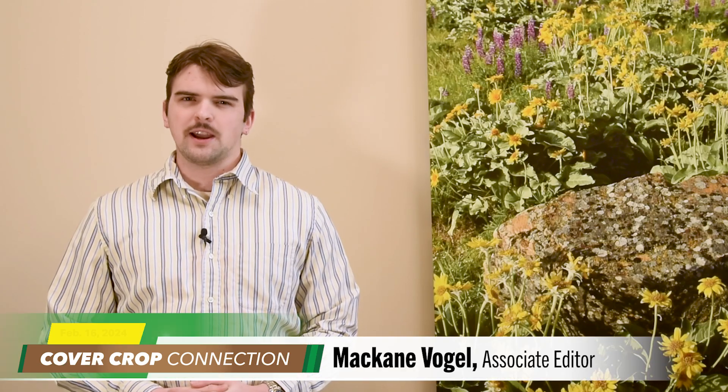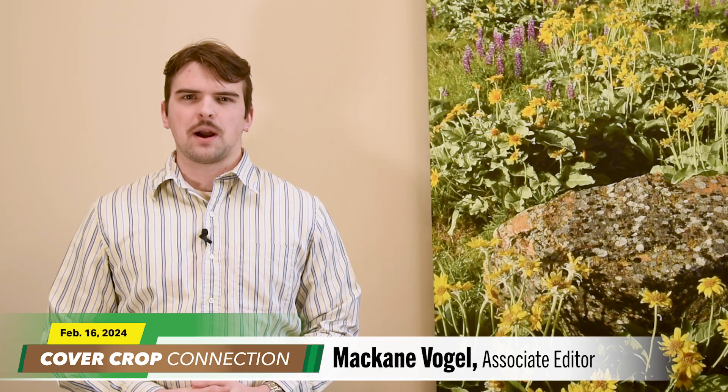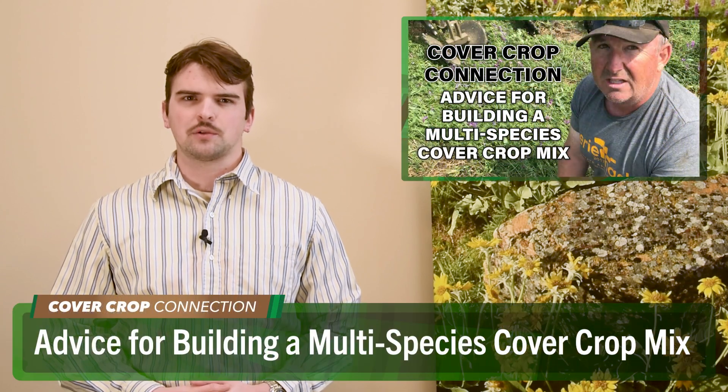McKain Vogel here with this week's Cover Crop Connection. Check out some advice from Merlin, Ontario no-tiller Blake Vince on how to go about putting together a multi-species cover crop mix.